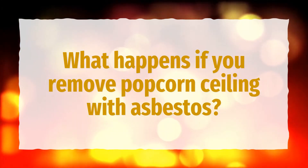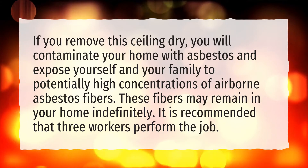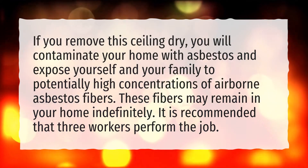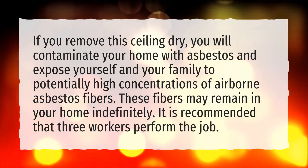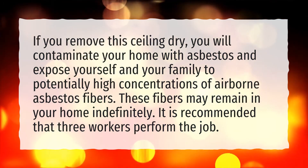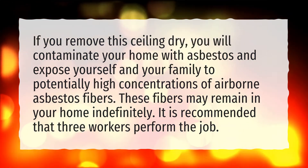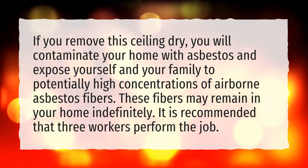What happens if you remove popcorn ceiling with asbestos? If you remove this ceiling dry, you will contaminate your home with asbestos and expose yourself and your family to potentially high concentrations of airborne asbestos fibers. These fibers may remain in your home indefinitely. It is recommended that 3 workers perform the job.